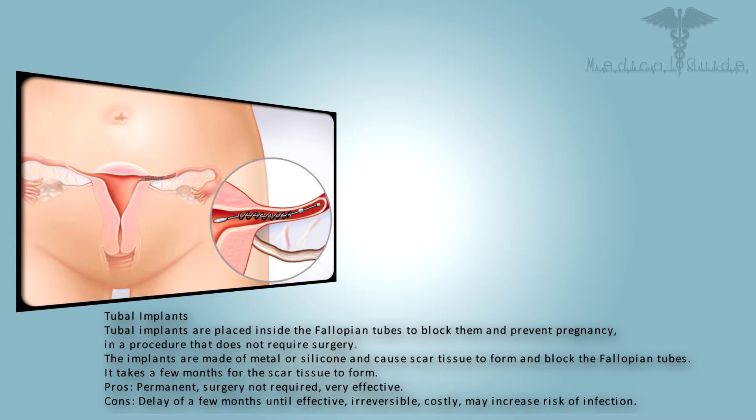Tubal implants are placed inside the fallopian tubes to block them and prevent pregnancy in a procedure that does not require surgery. The implants are made of metal or silicone and cause scar tissue to form and block the fallopian tubes. It takes a few months for the scar tissue to form. Pros: permanent, surgery not required, very effective. Cons: delay of a few months until effective, irreversible, costly, and may increase risk of infection.